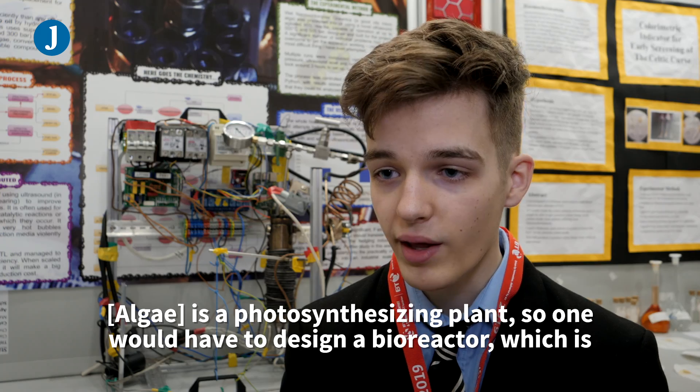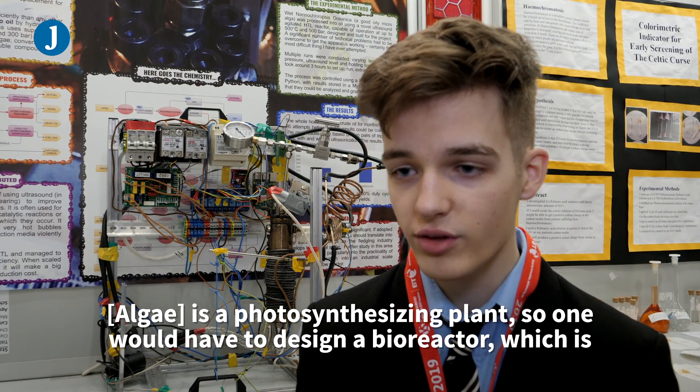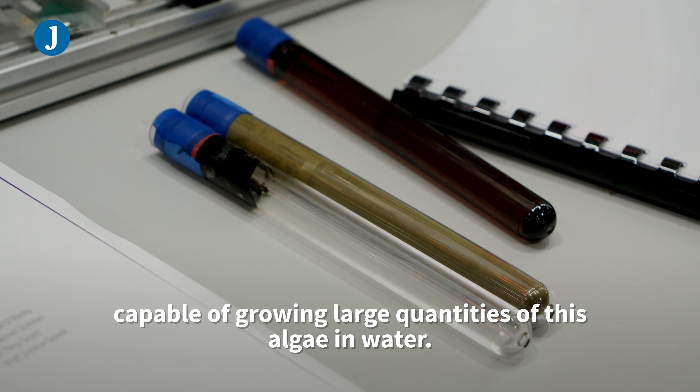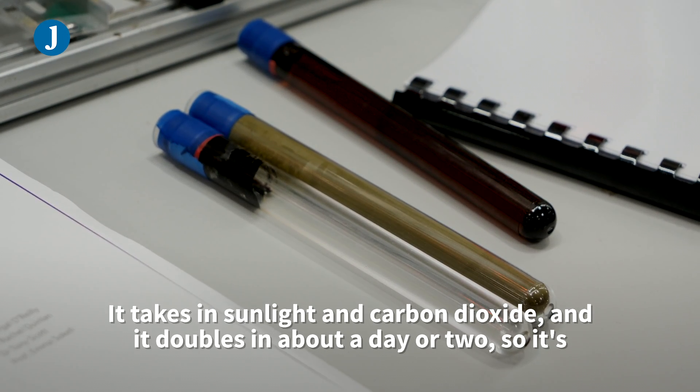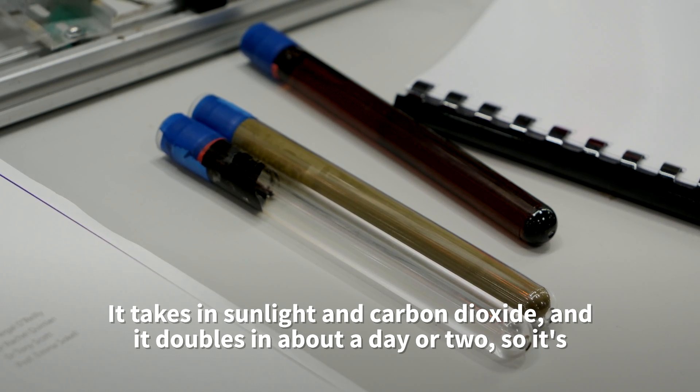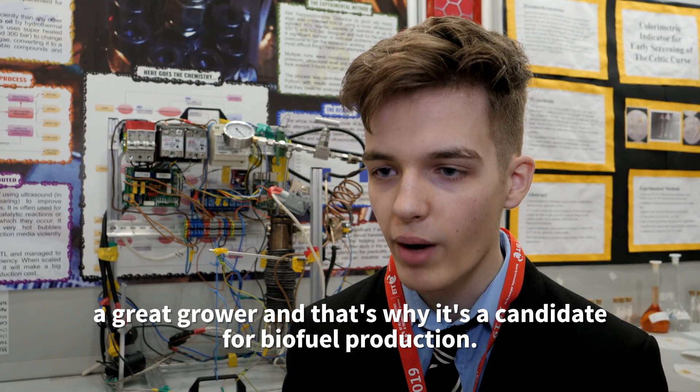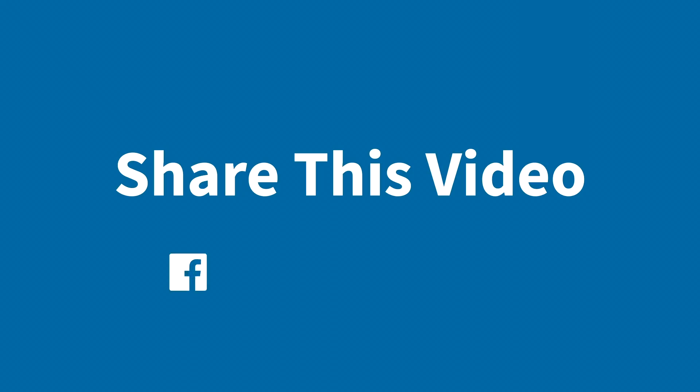It is a photosynthesizing plant, so one would have to design something called a bioreactor, which is capable of growing large quantities of this algae in water. It takes in sunlight and carbon dioxide, and it doubles in about a day or two. So it is a great grower, and that is why it is a candidate for biofuel production.